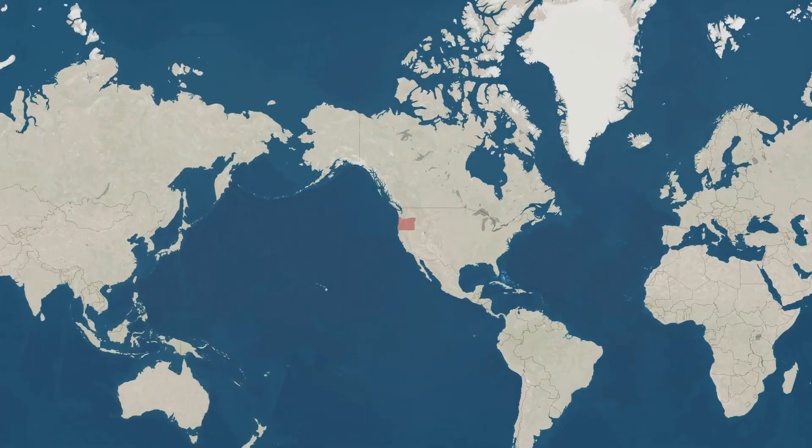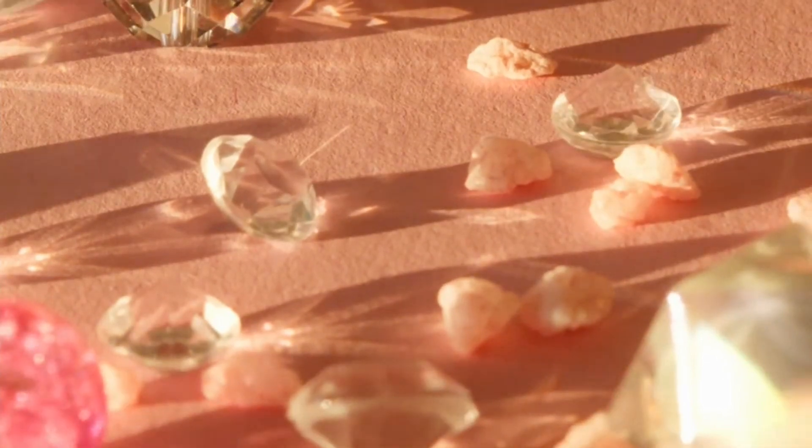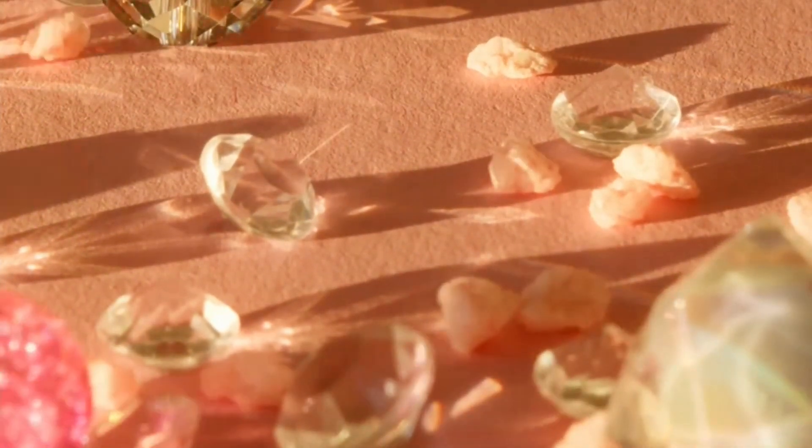Hey there, gem enthusiasts! Have you ever wondered what Oregon's State Gemstone is? Well, let me introduce you to the mesmerizing beauty of the Oregon Sunstone.